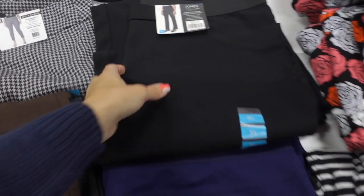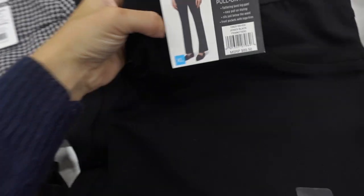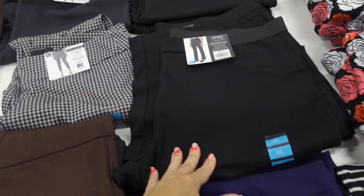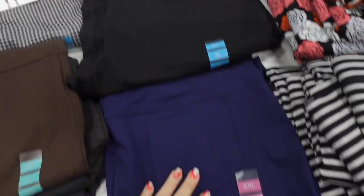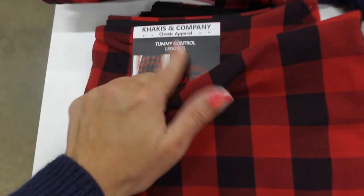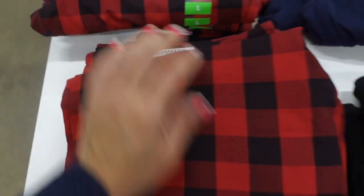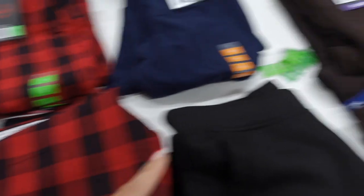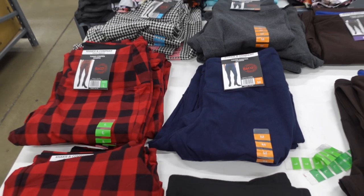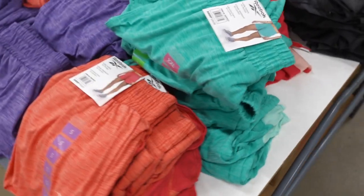Jones New York pull-on compression pants — these have the elastic waistband, they look like a really good slack, super stretchy. They're $14.98 in the black, also in the navy and in the brown. Kaki and Company tummy control leggings in the buffalo check, navy, black, brown, houndstooth, and gray — these are on sale for $11.98.